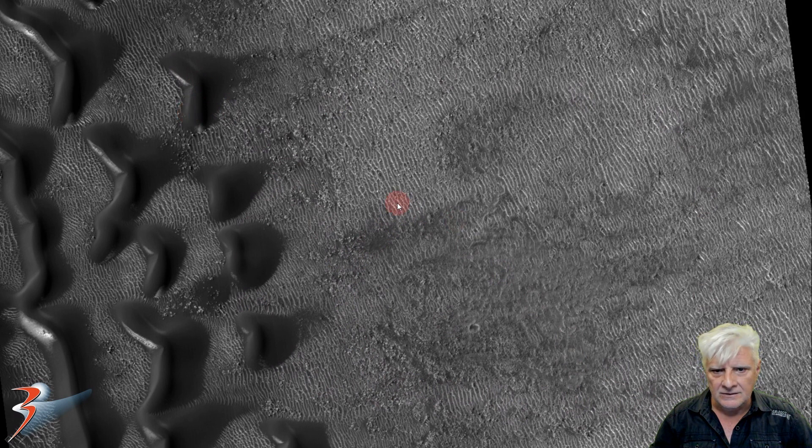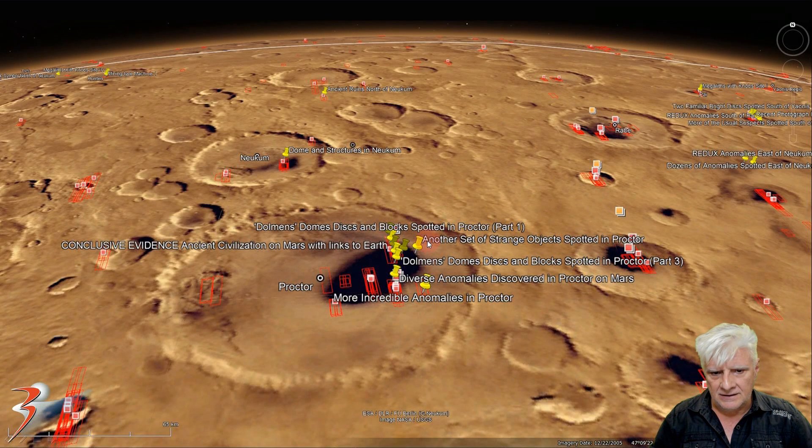We've got the larger dunes and then these smaller dunes that NASA speculates are made of a heavier material and they're not as mobile as these larger ones. The site is over here in Procter to the eastern side at 47 degrees 9 minutes south, 30 degrees 56 minutes east.